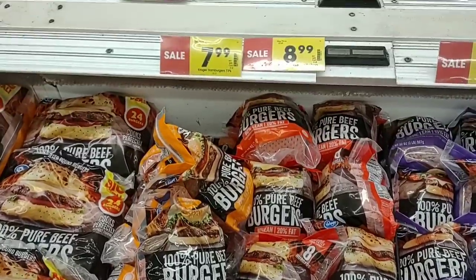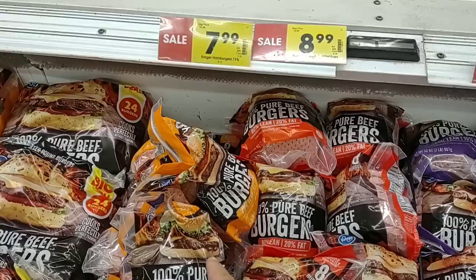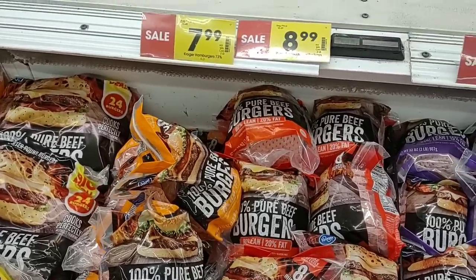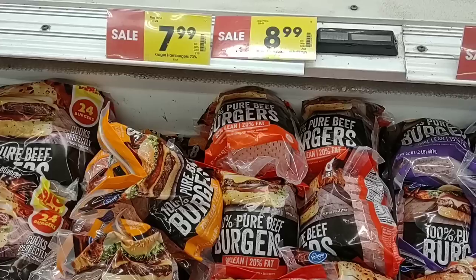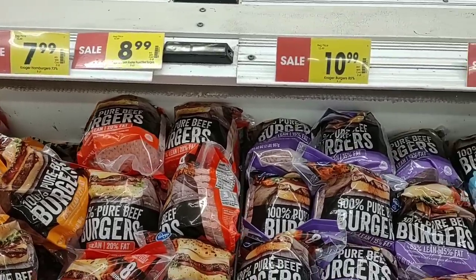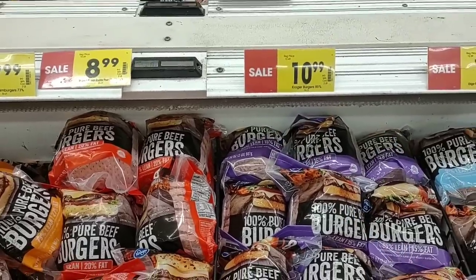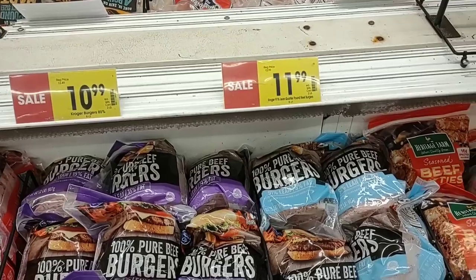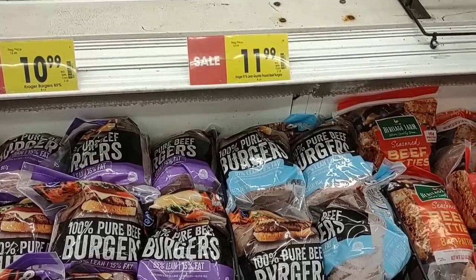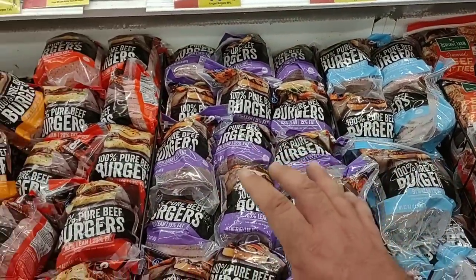I expected to see a lot of deals on frozen burgers today, and sure enough they have them. The 73% frozen burgers — all two pounds — are $7.99. The 80/20 (80% lean) is $8.99, down from $10.49. The 85% is $10.99, down from $12.49. And if you really want to go lean, the 91% lean hamburger is $11.99, down from $12.99. Some good deals at Kroger this week — let's take advantage.